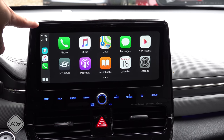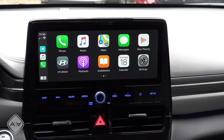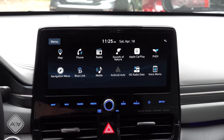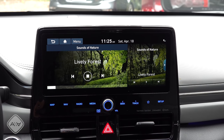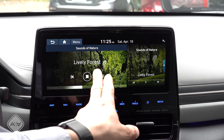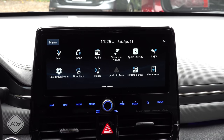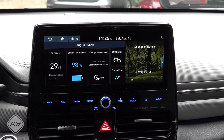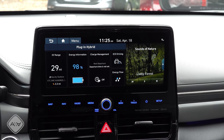I'm not quite sure why in some Hyundai vehicles it does and in some it does not. Hyundai's infotainment system is one of my favorites — it is pretty intuitive and easy to use. It's not quite as feature-rich as some of the systems out there, but it does have some interesting new features like sounds of nature, and of course we have our plug-in hybrid screen right there for energy information, EV range, driving, etc.